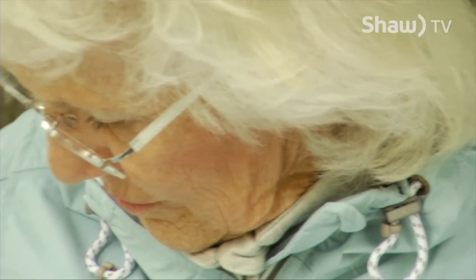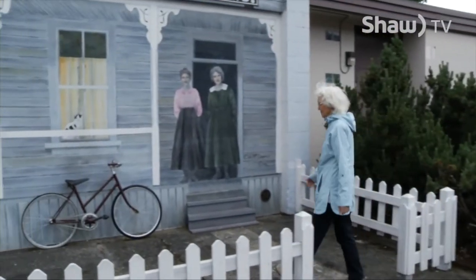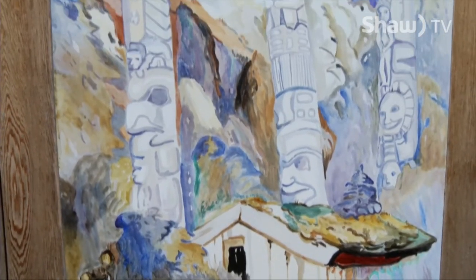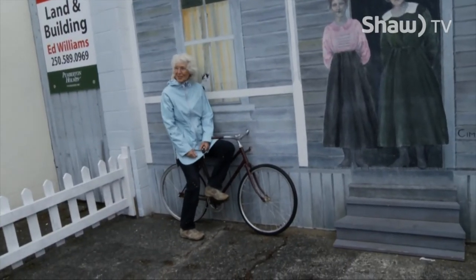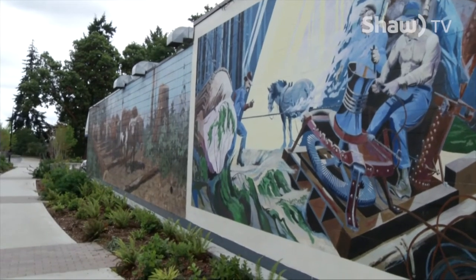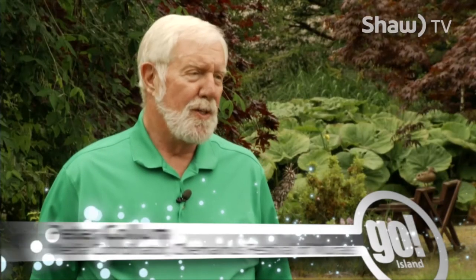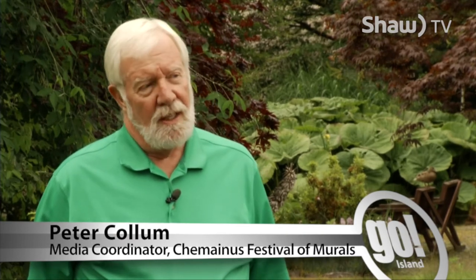Sim is also the Chimaneus mural curator. In addition to creating original work, she is a restoration specialist. "Sim is invaluable to the community. Her dedication to restoring murals, repairing them, cleaning them — she's a special person. The photographs she takes, the dedication, the people she knows to get things done. So she's special."